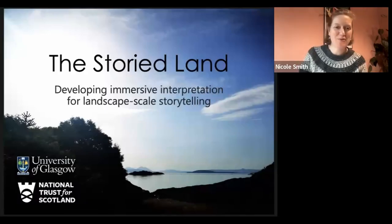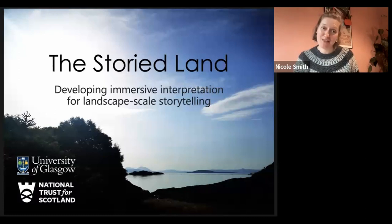Hi, everybody. Lovely to see you all. I'm sorry that we can't be there in person today, but greetings from sunny Glasgow. We're going to be with you live online for the Q&A, so we'll be able to chat with some of you then hopefully. Today we're going to be talking about a project that we are part way through. We've just finished the pilot phase, and we've named this project the Storied Land.